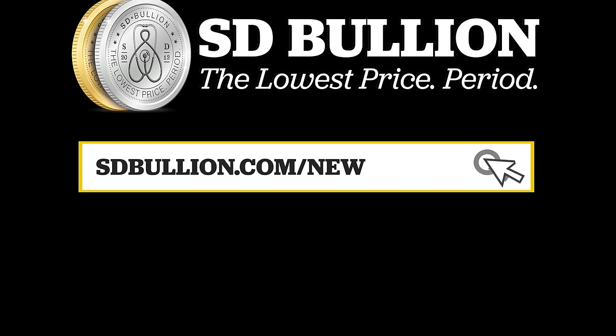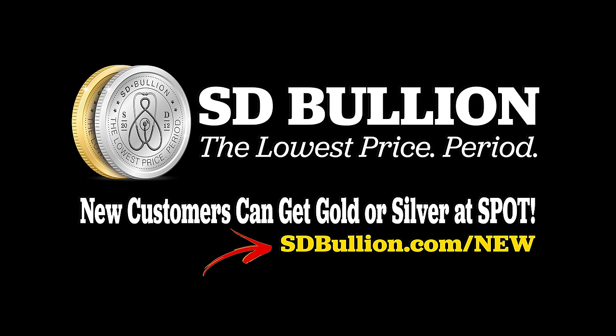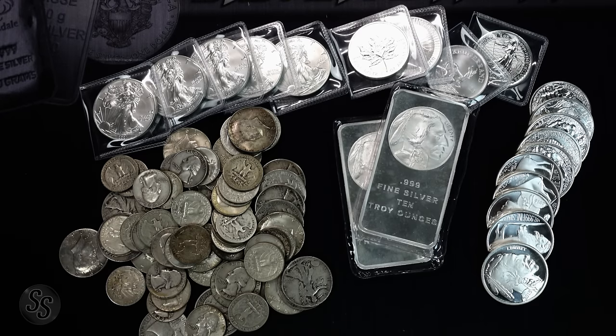My channel is sponsored by sdbullion.com. New customers can get their first order of gold or silver at spot by going to sdbullion.com/new.